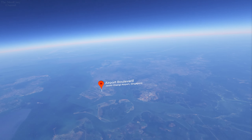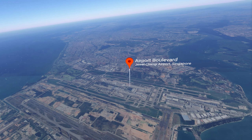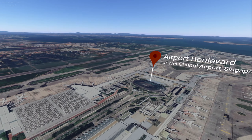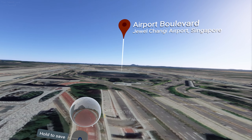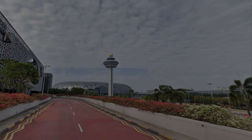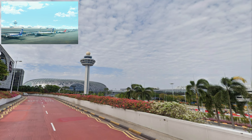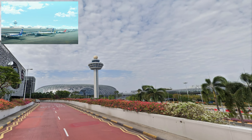And here we are at the Jewel Changi Airport — quite a bustling place. This entire section is the airport. We have the main building here and we can see the tower in one shot. I wanted to get the establishing shot but I couldn't find a good angle. We can at least see the tower from here though, so we know we're in the right airport.